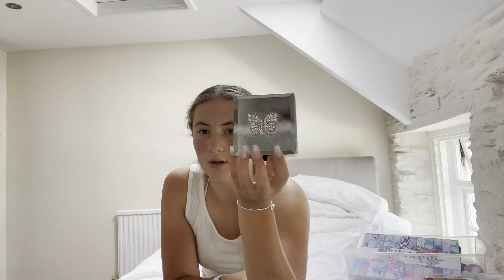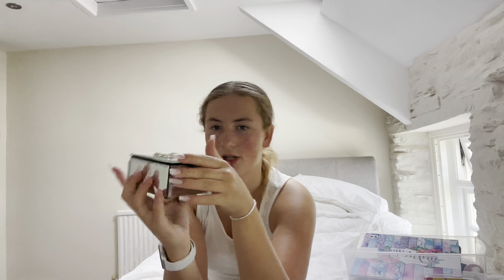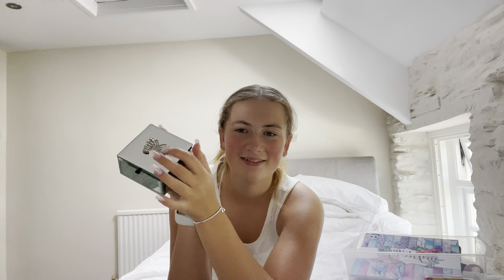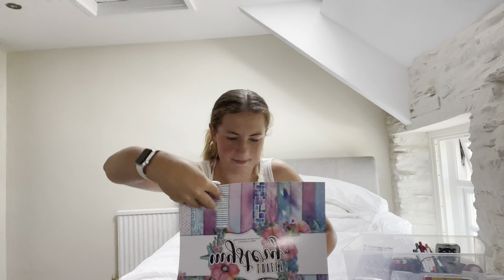I've had this for ages but I thought I'd show you anyway — it's to put all my little bracelets in because I've got loads of bracelets. I don't wear rings because my fingers are too fat. It's got a little bit on it — my nana got it for me, lovely nana.